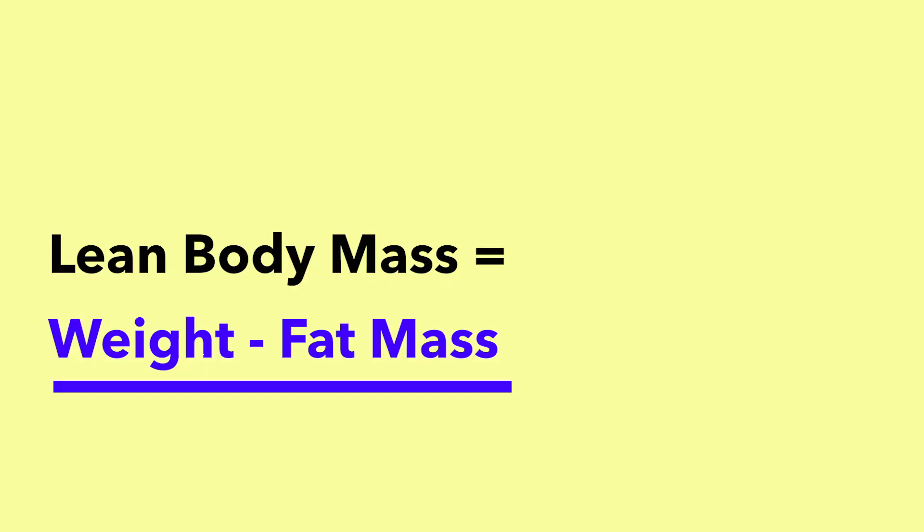So how do we calculate a TDEE individualized to yourself? We start with BMR, which contributes 60 to 70% of your TDEE. To calculate BMR, we separate body composition into fat mass and lean body mass, because lean body mass is more metabolically active and contributes more to BMR. To find your fat mass, you first need your body fat percentage. For example, if you are 100 kg with 20% body fat, your fat mass is 20 kg and your lean body mass is 80 kg.